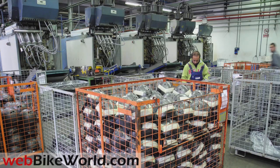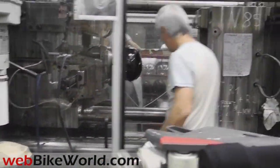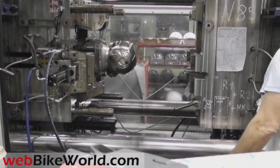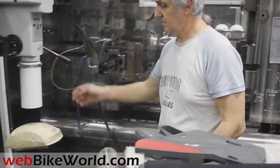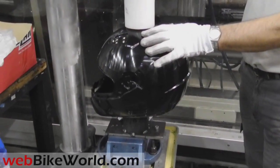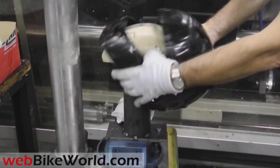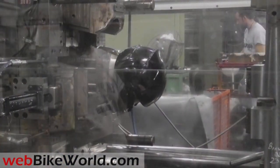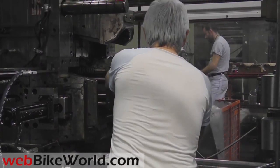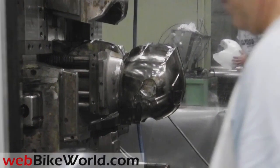Next is the molding process for the polycarbonate helmet shells. Nolan uses the very high-quality General Electric Lexan EXL for a variety of reasons. They have a great deal of experience using this material — in fact, Nolan has been using Lexan since the Nolan Helmet Manufacturing Company was started in 1972. The Lexan comes in a huge box filled with small beads of the material, which looks similar to the EPS shown earlier. The Lexan beads are melted and fed into the molding machine to form the polycarbonate helmet shells, clear face shields, and other helmet parts.